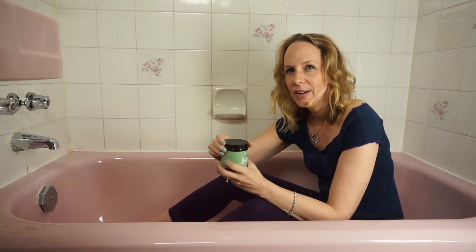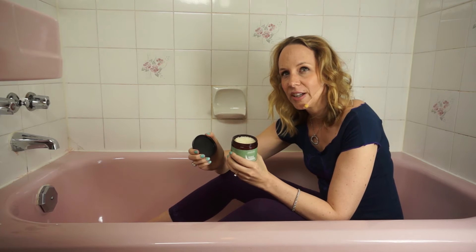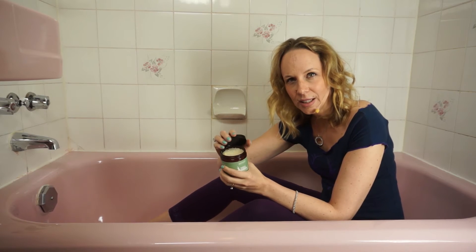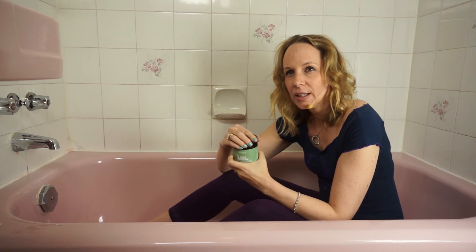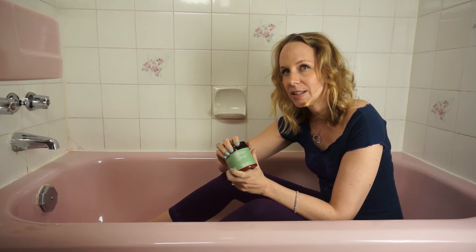These bath salts have dead sea salts specially formulated to replenish vital minerals in your body. They have bergamot, lemongrass, and jasmine, which ease stress and anxiety and lift your spirits for a feeling of vitality. The bergamot oil acts as an antidepressant, relieves stress and muscle tension, and helps relieve headaches.